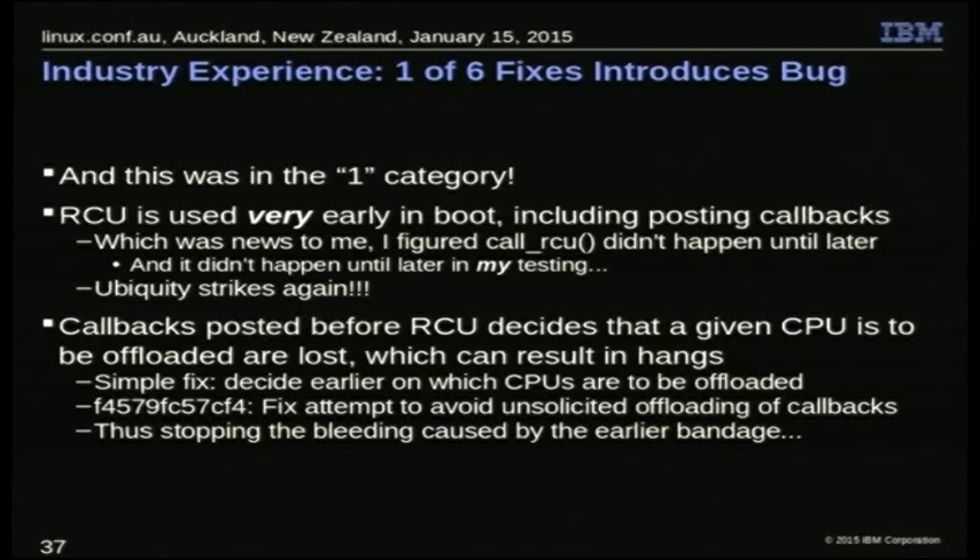There's a simple fix: instead of waiting until it's legal to create kthreads to make our decision, we just make the decision earlier in boot. If somebody's posting callbacks before RCU init, what are they doing? We make that decision early, and that fix takes care of it — stopping the bleeding caused by the previous bandage that was trying to stop the bleeding.